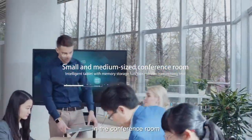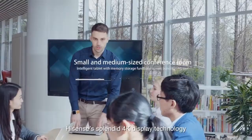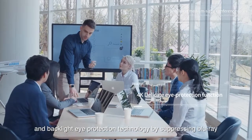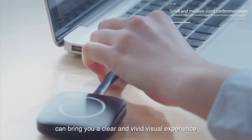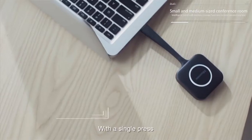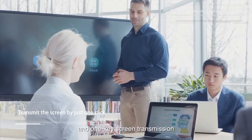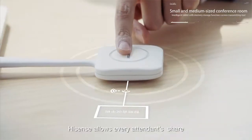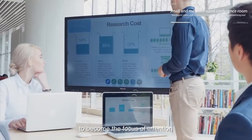In the conference room, HISIS splendid 4K display technology and backlight eye protection technology — by suppressing blue-ray — can bring you a clear and vivid visual experience. With a single press and one-key screen transmission, HISIS allows every attendee's share to become the focus of attention.